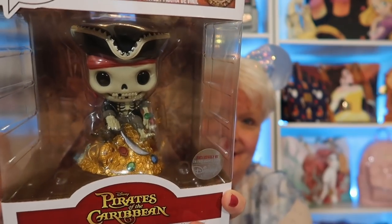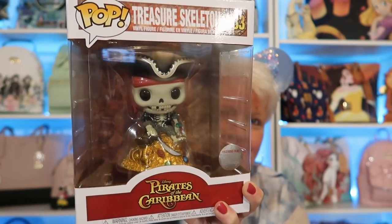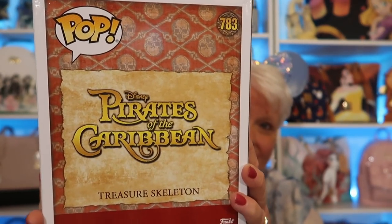Another thing Missy picked up for me — when she rode Pirates of the Caribbean, which is one of her favorite things at Disney, she came out into the gift shop and saw these. These have been sold out online, so she picked herself up one and picked me one up too. It is a treasure skeleton — number 783 — just sitting on all the jewels and gold and money. He's got his pirate hat on. It says exclusively at Disney. I love it!